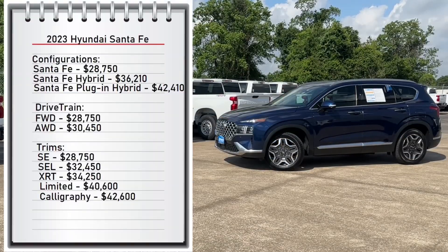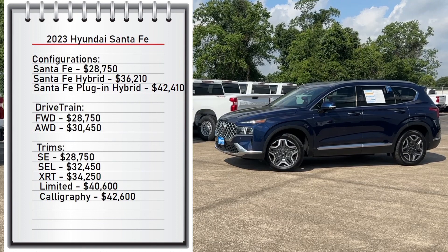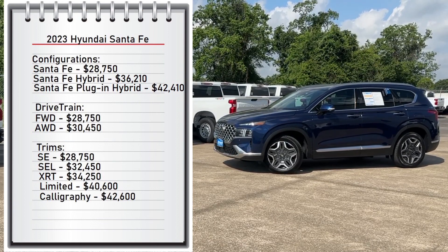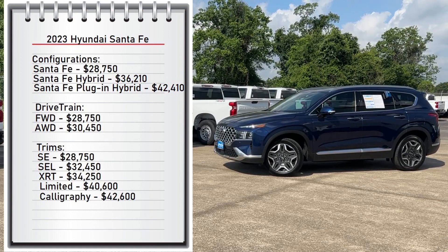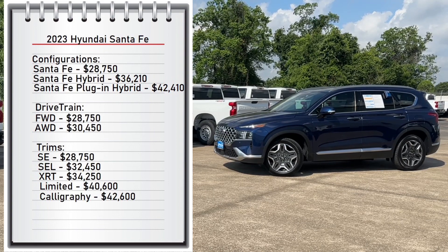First, let's start with pricing. The Santa Fe comes with three configurations: the Santa Fe gas engine starting at $28,750, the Santa Fe Hybrid starting at $36,210, and the Santa Fe Plug-In Hybrid starting at $42,410. It also comes with two available drivetrains — front-wheel drive starting at $28,750 and all-wheel drive starting at $30,450.